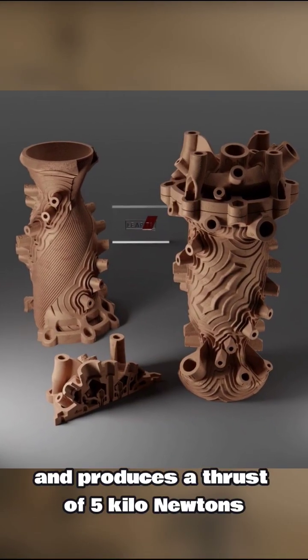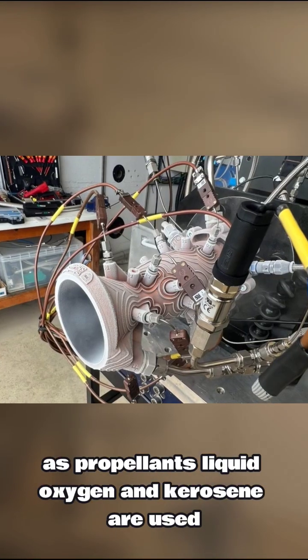The engine is 3D-printed out of copper and produces a thrust of 5 kN. As propellants, liquid oxygen and kerosene are used.